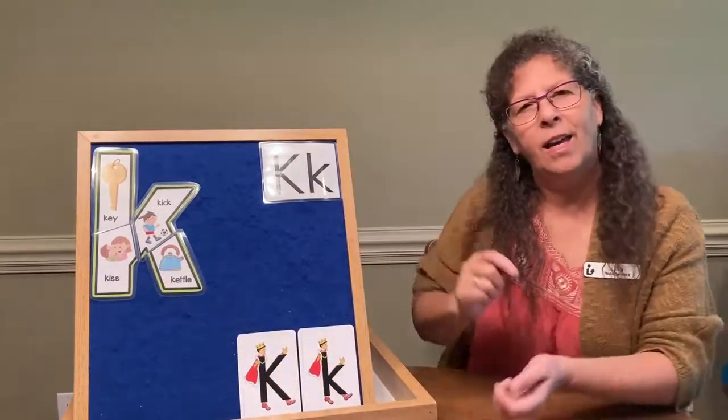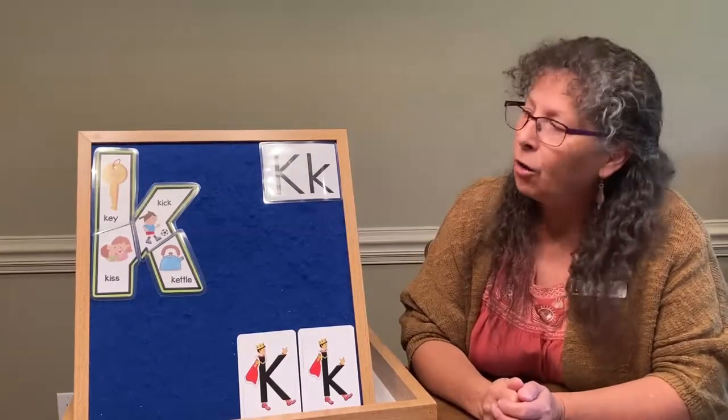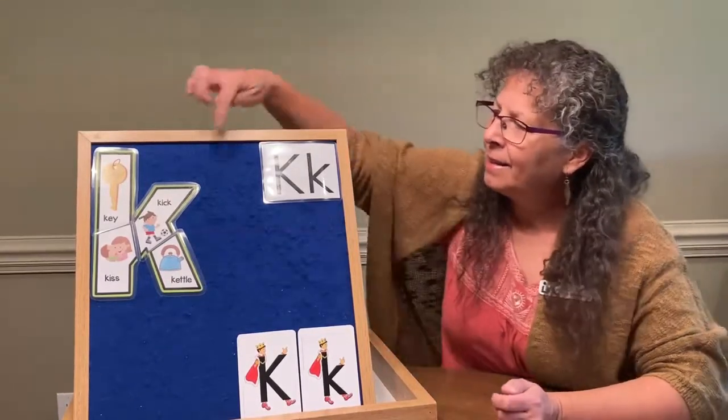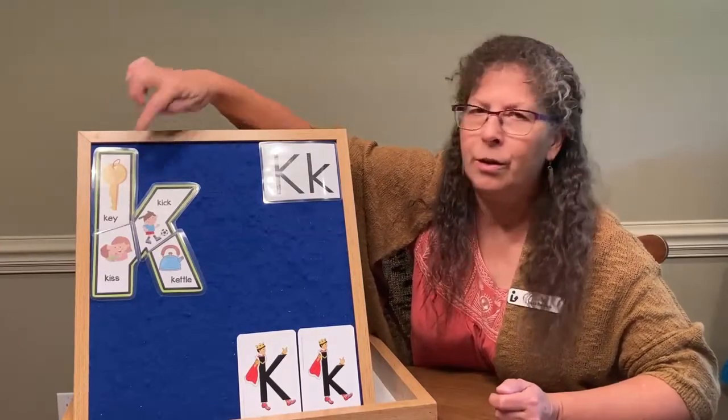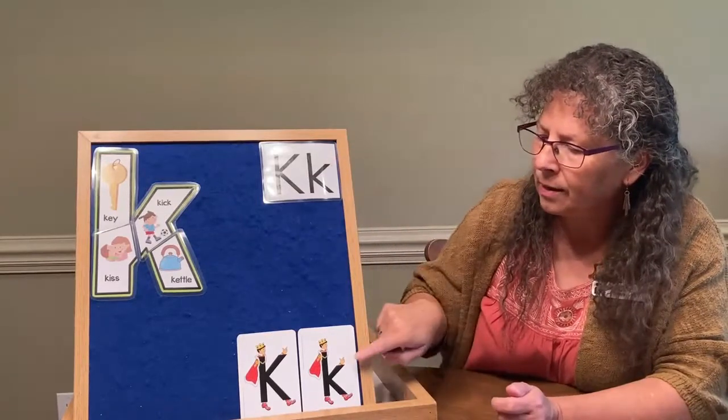Do you think that letter K is an uppercase or a lowercase letter K? Look at it carefully. Did you guess lowercase? Because that slanted line is shorter than the first straight line in the letter, so it's more like the lowercase letter K.